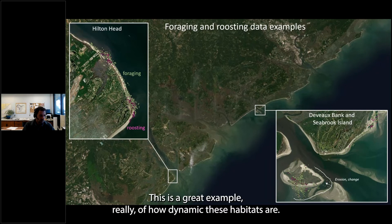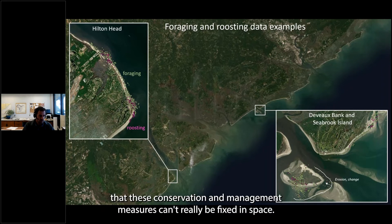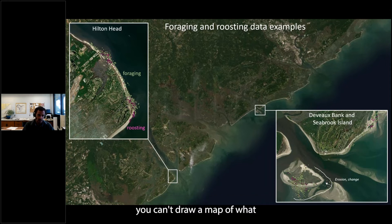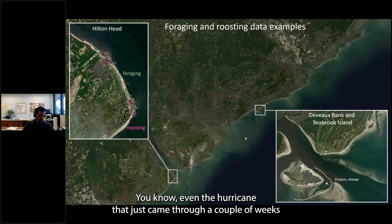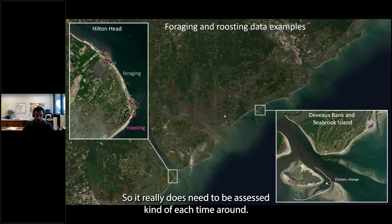Also worth pointing out: in the lower right image I've overlaid the circa 2010 outer shoreline, indicating the amount of erosion that occurred over this decade — about 500 meters of change tip to tip. This is a great example of how dynamic these habitats are. Conservation and management measures can't really be fixed in space; you can't draw a map of what these habitats are because they're constantly changing — even a recent hurricane probably had a significant impact on these habitats.